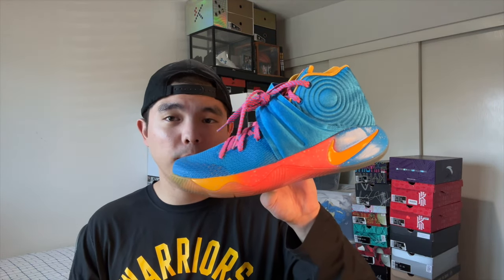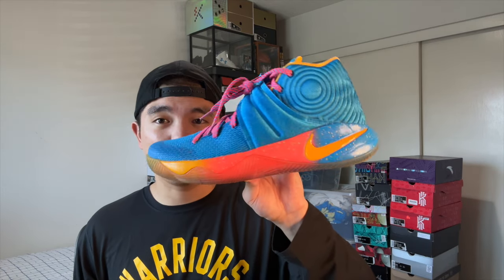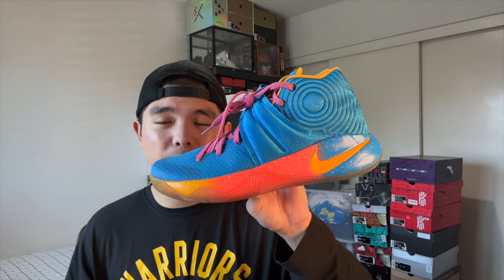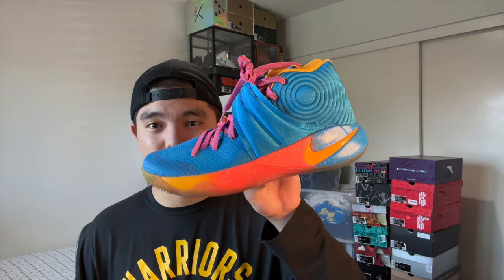Next up I have a pretty rare pair — the Kyrie 2 Girls EYBL. These are so nice and I've been looking for a pair forever, so I'm very happy to have found one in my size. I did play in these a couple times as you can see by the outsole. The Kyrie 2 is not my favorite performer because of the lack of cushion, but the shoe just looks amazing especially in this colorway.